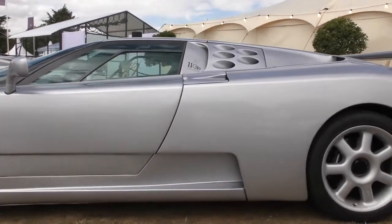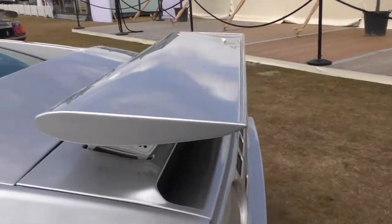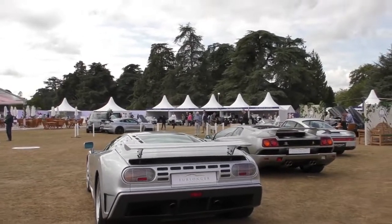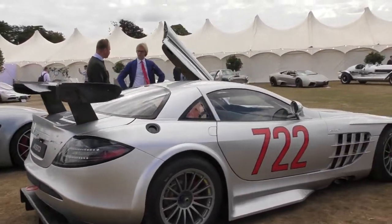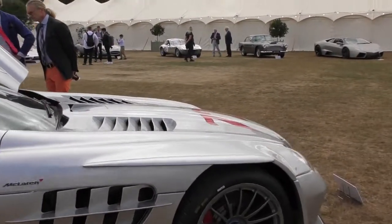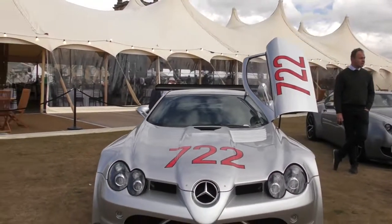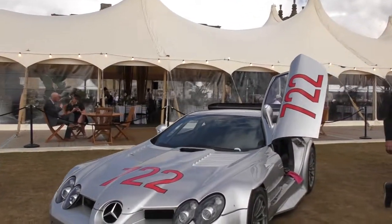I love the design on these cars. Next to that is the McLaren Mercedes SLR. Looks menacing. So this is a 2007 Mercedes-Benz SLR McLaren 722 GT prototype.